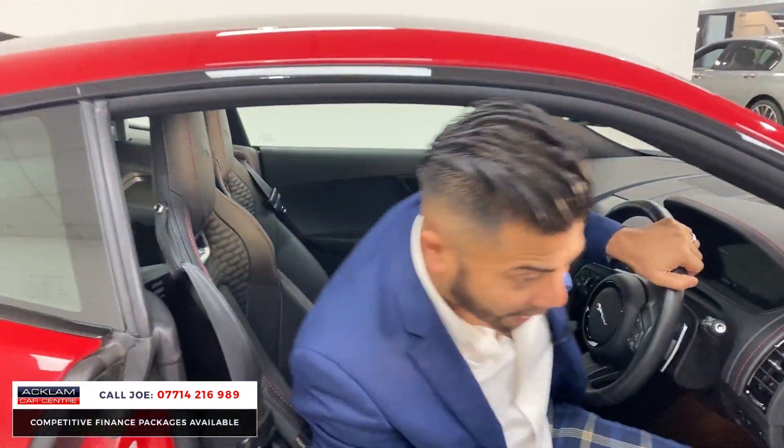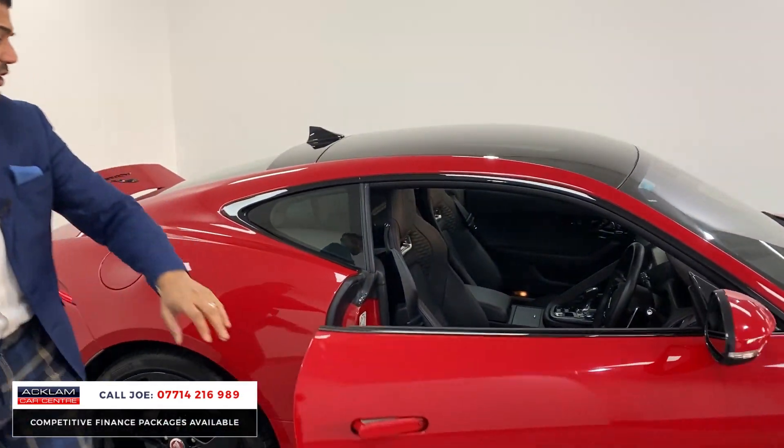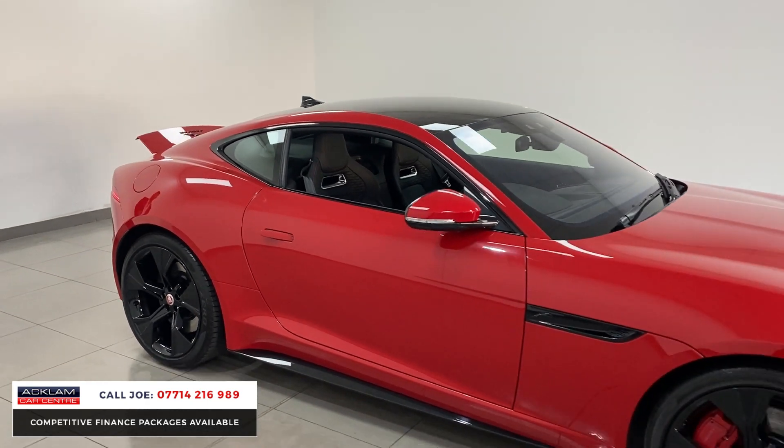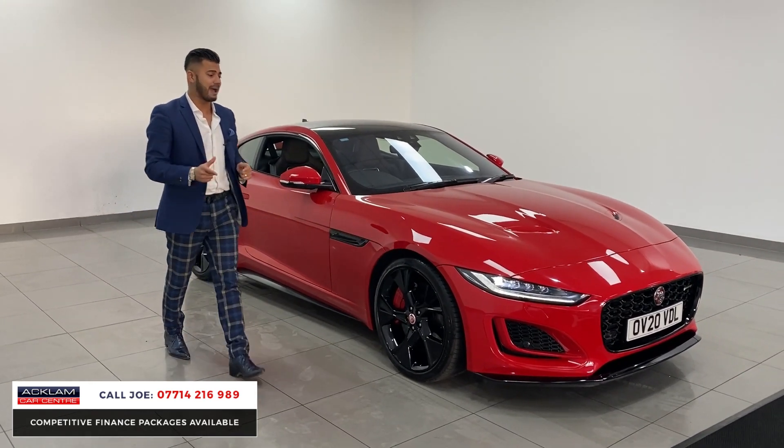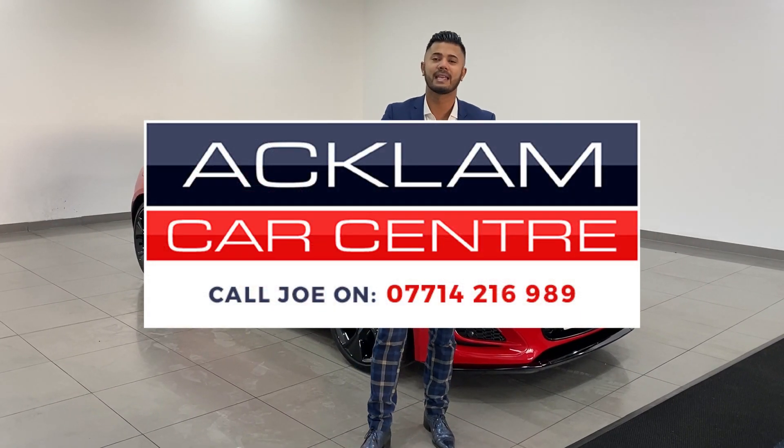Just arrived in Caldera Red with the black styling pack, the 20s, sports exhaust, five-litre V8 — don't miss out. If you're in the market for a great sports car, this is one you need to consider. My name's Joe, my name and number are on the bottom of the screen — give me a call or drop me a text on WhatsApp. Thanks for watching!